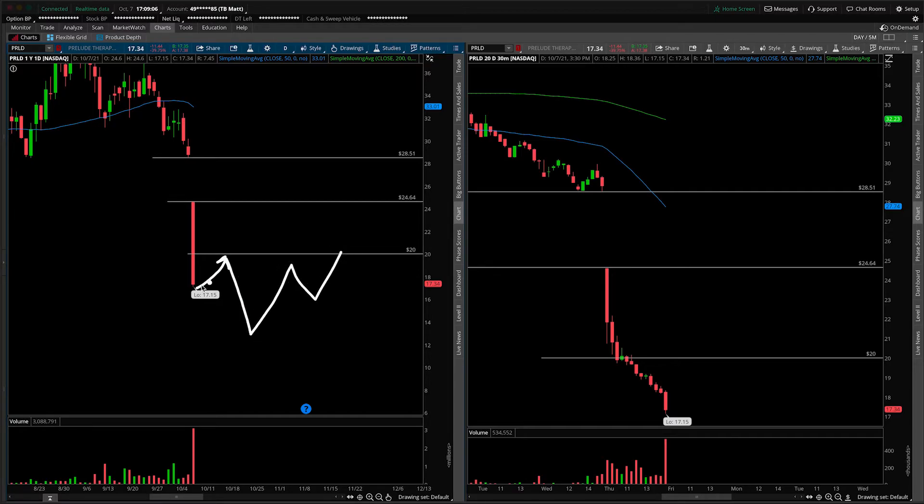If we get something like an inverted head and shoulders, use the $20 area as a neckline and then take the break higher after that. The pattern needs to be in first — you don't just buy the break back up and over $20. It could roll over at any point and you'd have nowhere to clearly place a stop loss. That's why we're waiting for structure and not trying to catch the falling knife.